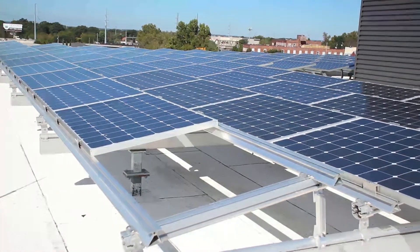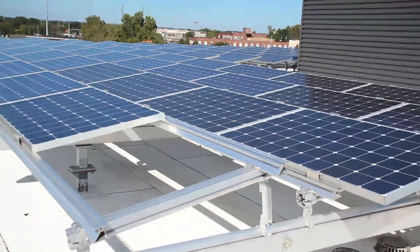One hundred percent of the users' electricity is provided by the solar panels on top of this building, which were based on technology developed and spun out of Georgia Tech.